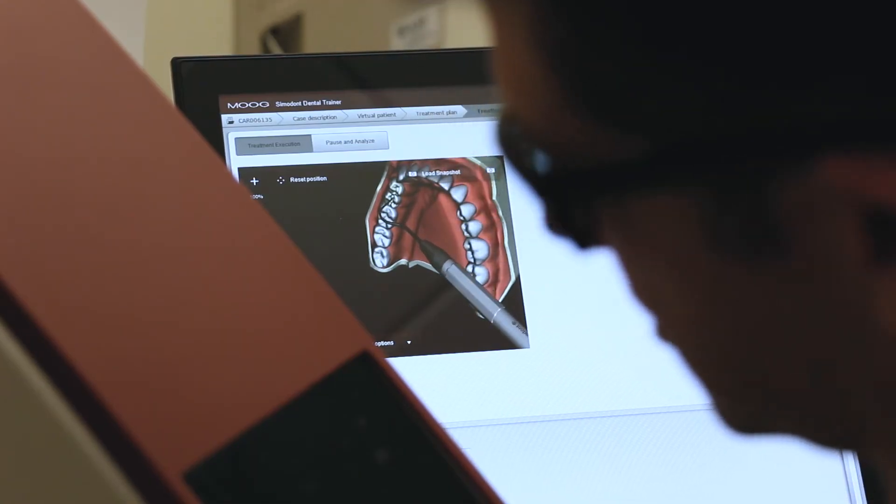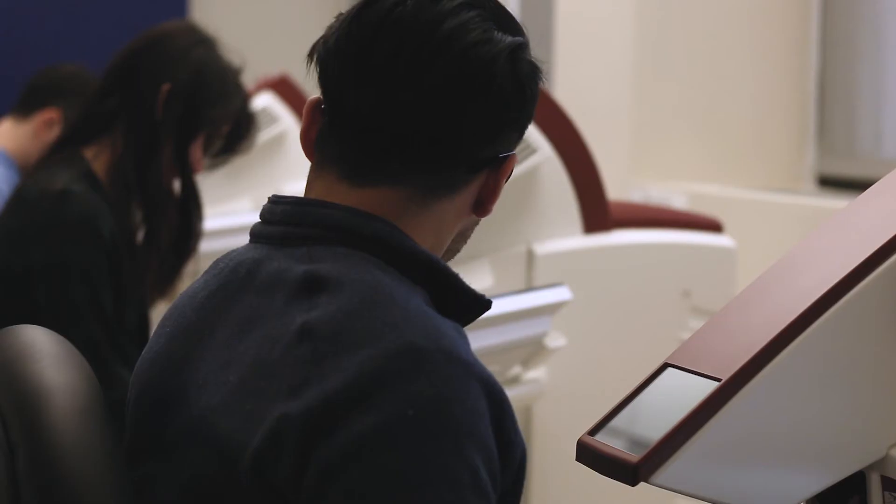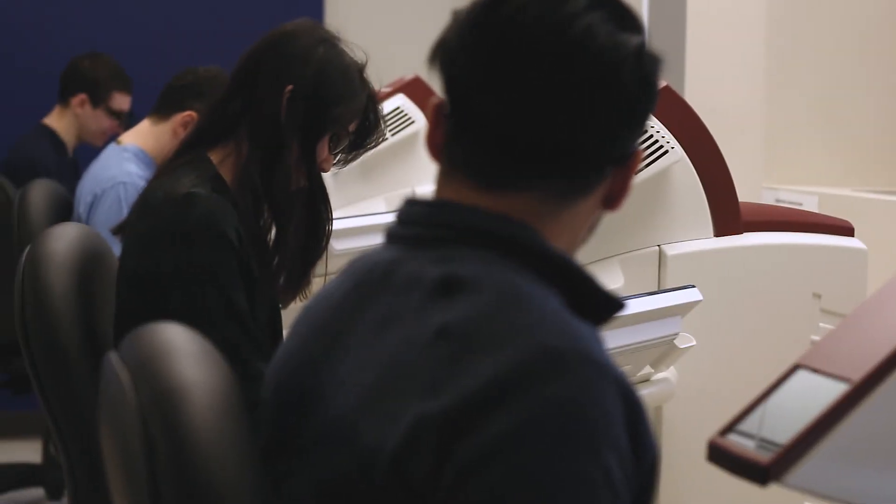It blew my mind because, as a student in the first and second year, you don't really get to work on these types of things until you actually start seeing patients. The more opportunities we give them, the more different experiences we can give them, the better dentistry we can produce.